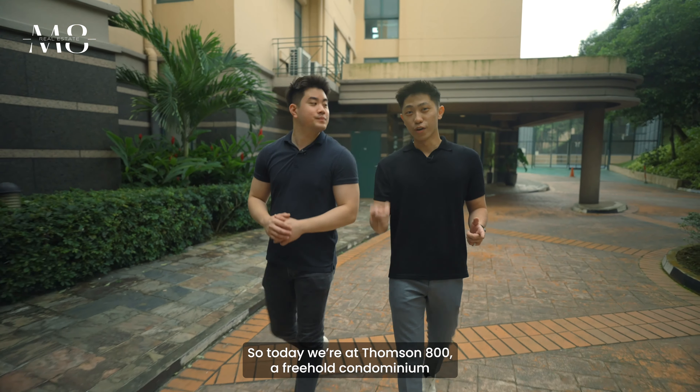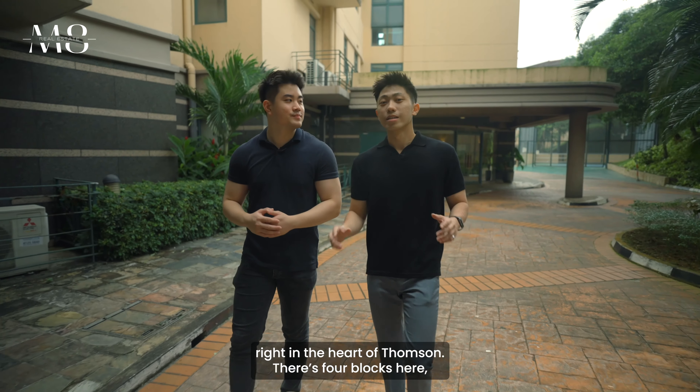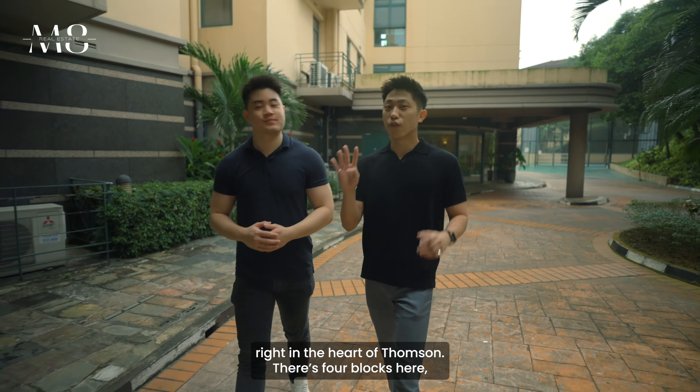Today we are at Thomson 800, a freehold condominium right in the heart of Thomson. There are four blocks here but the most special block is block 800 with only eight units. This is Chin Siang and this is Matt and we are M8.